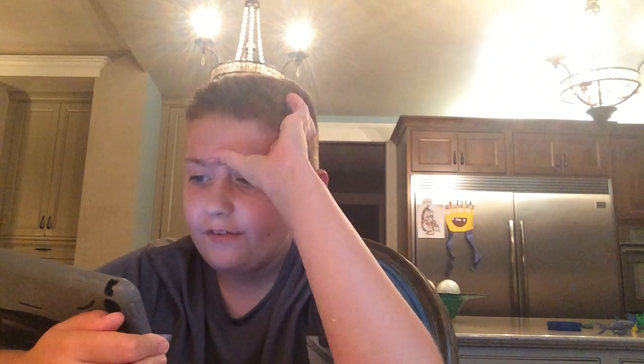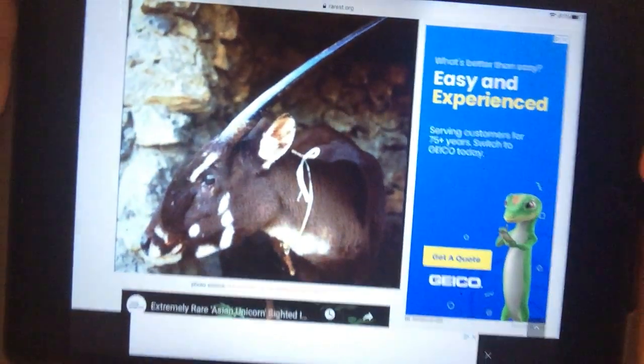Next up we got the Saola. It's a rare animal — population unknown, but estimates range from 25 to 700, though likely fewer than 250. They live in the Annamite range of Vietnam and Laos. They're critically endangered. Here's a picture — it's called the Asian Unicorn.